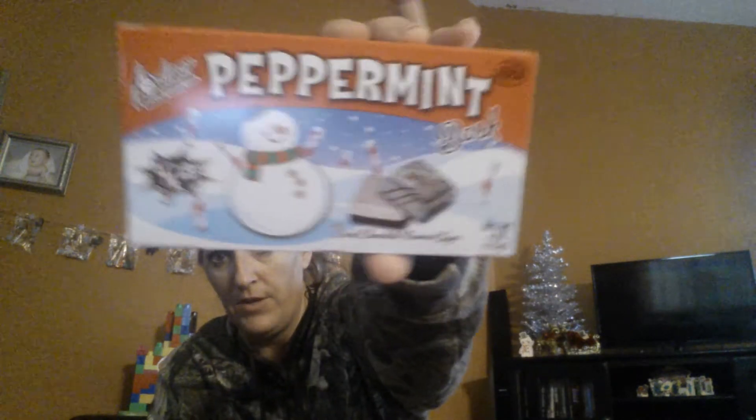And then everybody raves about this, so I picked this up for him also. This is the Palmer's peppermint bark. I've never tried it. I'm not much of a chocolate mint person, so I don't know. I might try his whenever he opens it. And then I just picked up bows to help with the decorating of my wrapping.